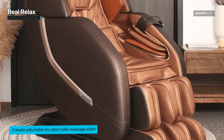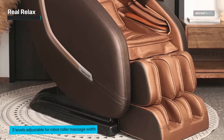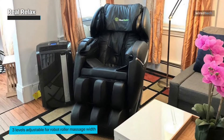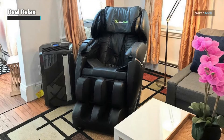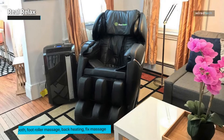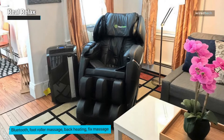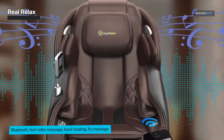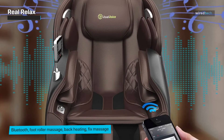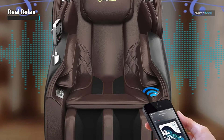The chair also has built-in Bluetooth speakers so you can connect your phone or music player and enjoy your favorite music during your massage. The foot roller feature provides a soothing massage to your feet and the heat function helps to relax your muscles and improve circulation. The Real Relax Massage Chair is made with high-quality materials and is designed to provide a comfortable and relaxing experience. With its advanced features and sleek design, it's the perfect addition to any home or office.